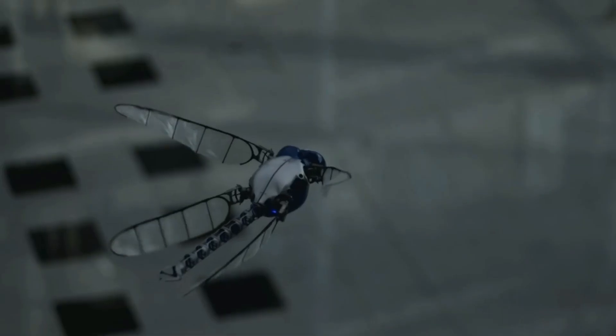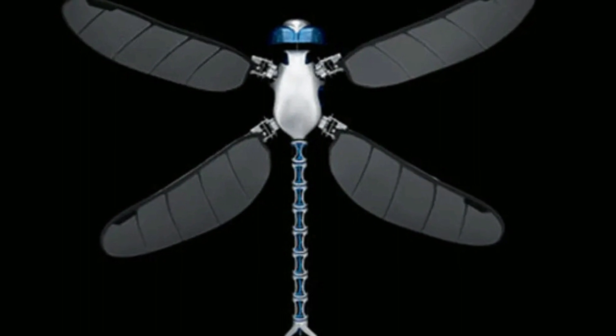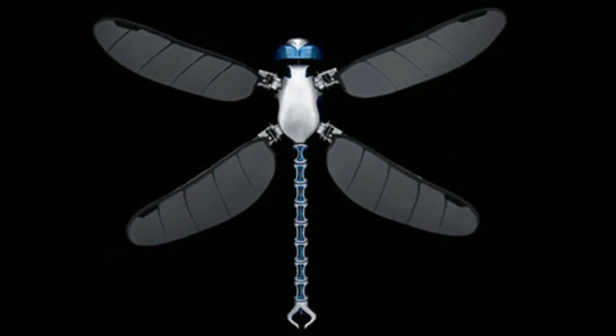As one of the smallest and most comprehensive autopilots on the market, the Dragonfly is equipped with the latest technology, including video cameras, GPS, gyroscopes, and more.